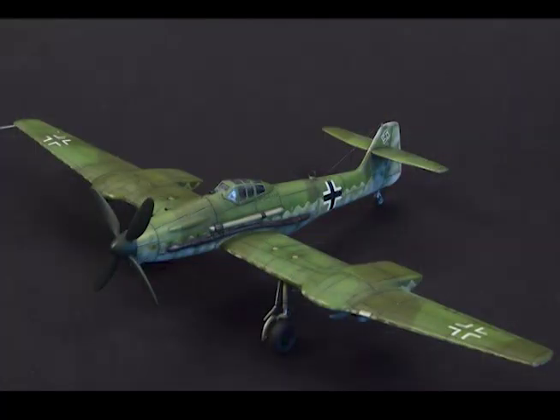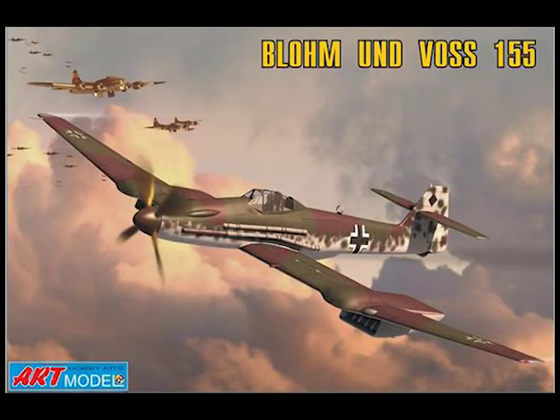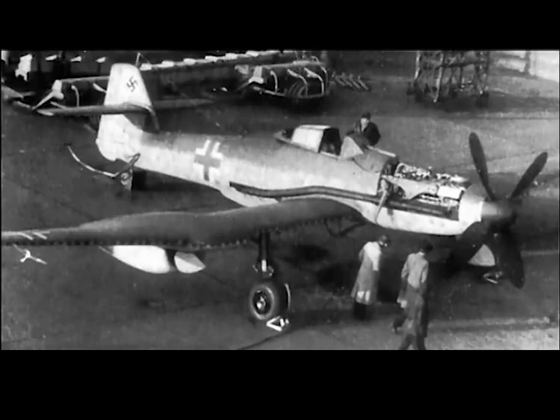Wing loading at normal weight: 29 pounds per square foot. Wing loading at maximum overload weight: 31.5 pounds per square foot. Empty weight: 10,720 pounds. All-up weight: 12,350 pounds. Overload weight: 13,230 pounds.